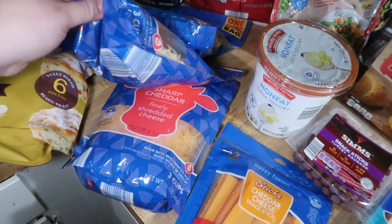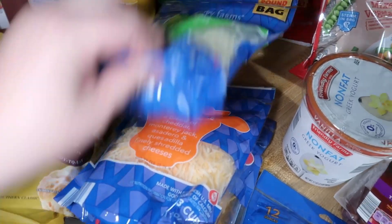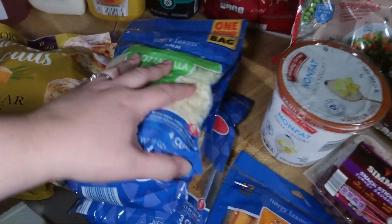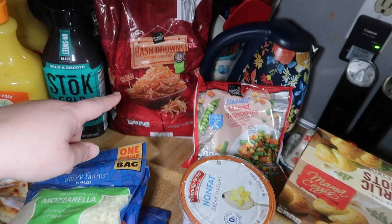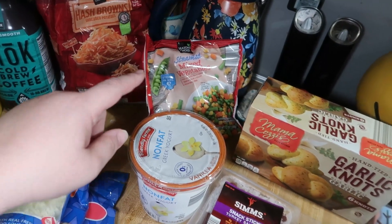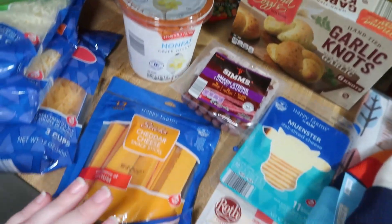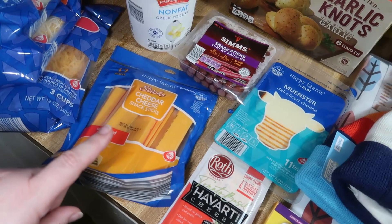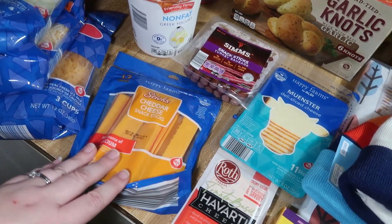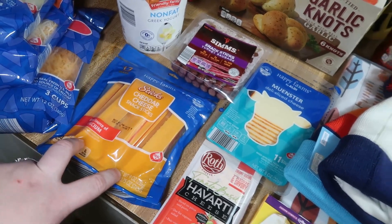For cheese we got shredded sharp cheddar, shredded Mexican style, and shredded mozzarella. Got some hash browns to make hashbrown casserole, a bag of frozen mixed veggies, some vanilla Greek yogurt, and cheddar cheese sticks. I also want string cheese but I'm going to pick that up at Sam's Club — I prefer string cheese to these, but the kids really like these.